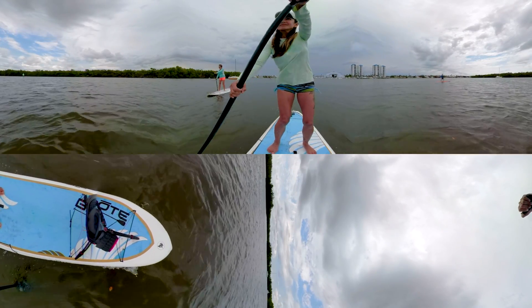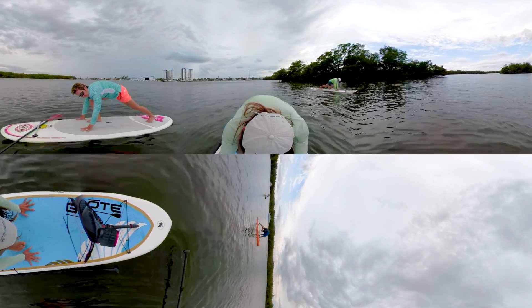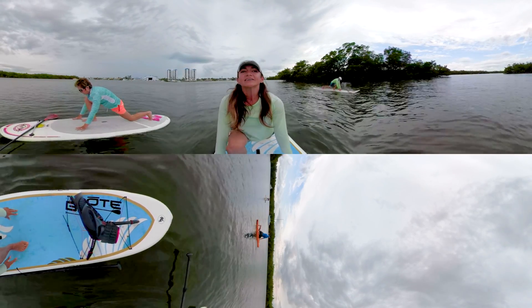Paddleboarding is a great way for visitors to connect with Astero Bay. Find your balance with paddleboard yoga in the peaceful waters of the bay.